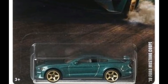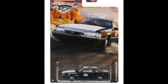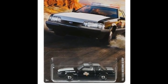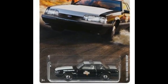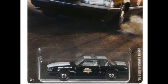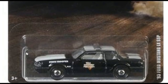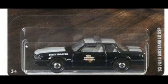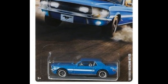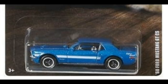My favorite in this set — since I collect police cars — is the 1993 Ford Mustang LX SSP. It's a police car, and I love the steelies and the white interior. Next up is the blue 1968 Ford Mustang GT CS.